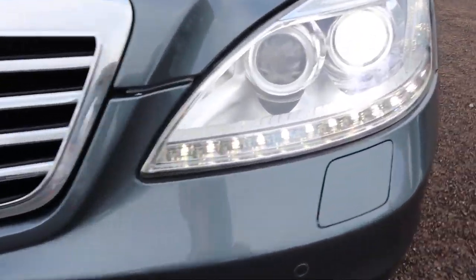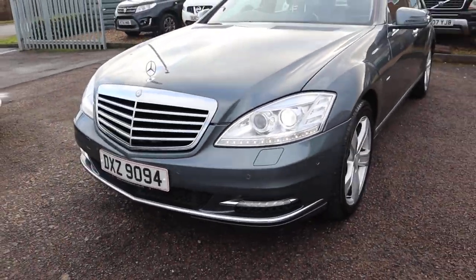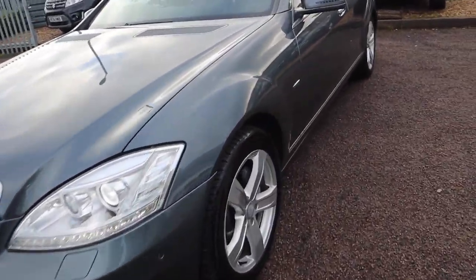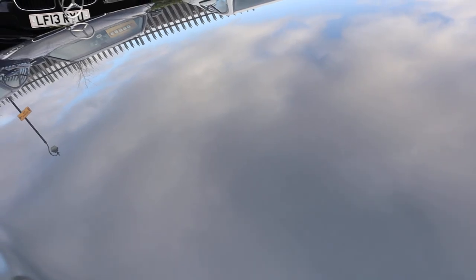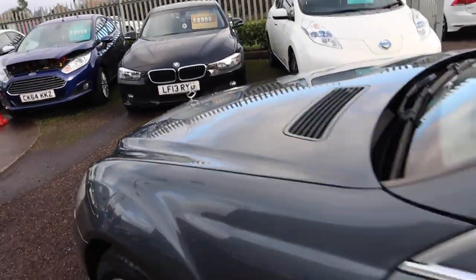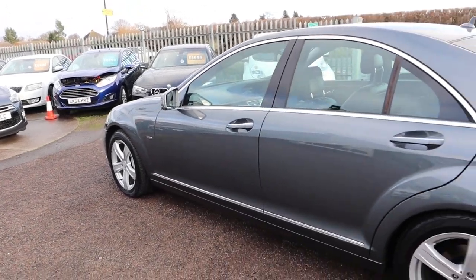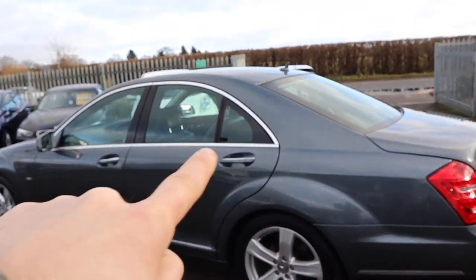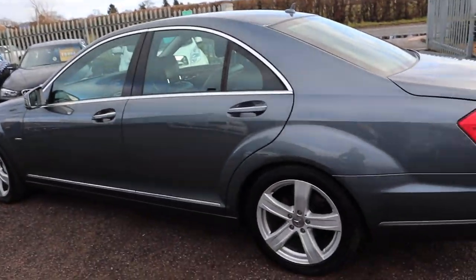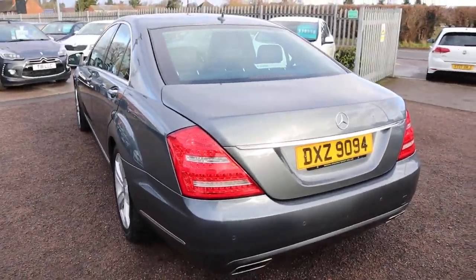You've got your beautiful LED daytime running lights with your Xenon headlights there. I think you'll agree this car is beautiful — the condition of it. If I could try and get close to the paintwork so you can really take it all in. It's absolutely beautiful. It's got digital Mercedes service history. You've got this chrome that contrasts around the door pillars and the front grille of the car as well.